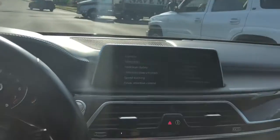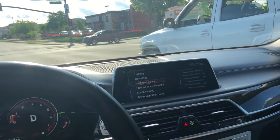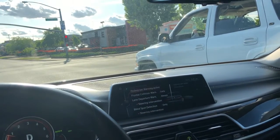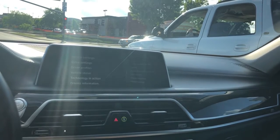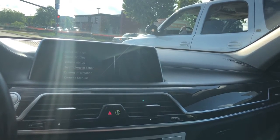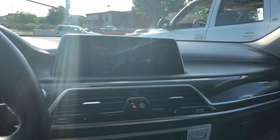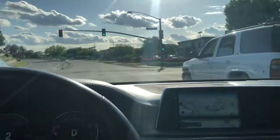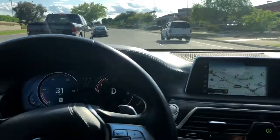Sorry about the lighting on this. The driver assistance features include target safety for collision, lane departure, and student intervention — well, that's it for the driver assistance program. Basically that's the lane departure.